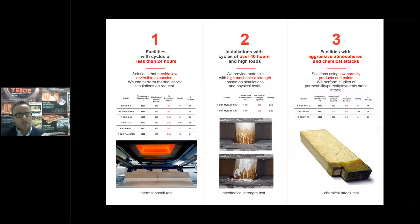For facilities with aggressive atmospheres, we have pressed and extruded products with low porosity — 8% porosity versus 24 to 26% — but also low porosity with a very low reversible dilatation of 0.3%. This is very important: we decrease the porosity but we maintain the reversible dilatation characteristics. We also have products with coatings, especially products with zirconium coatings that resist chemical attacks.